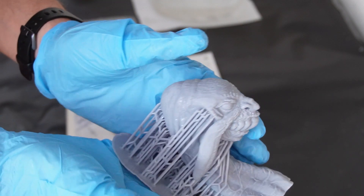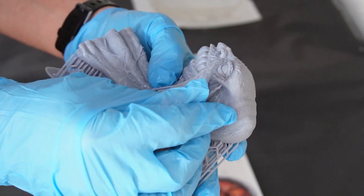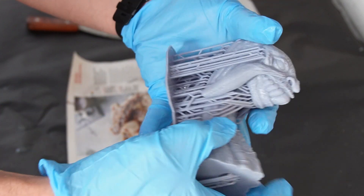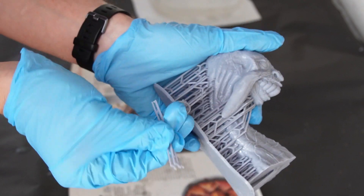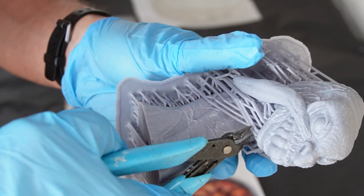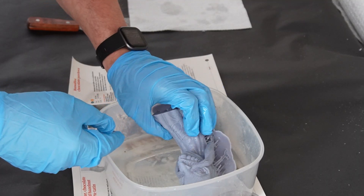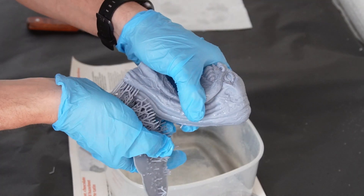Once clean, you need to remove your supports and then finally cure your model. As a personal preference, I like to remove the supports before curing the model, as it's less likely to leave marks doing it this way round. Depending on how strong the supports are and how many you have, they can just break right off, but if they're tougher you'll need to use little cutters. A little tip I learnt is: if you dip the supports in some warm to hot water, the supports will just fall off as the resin becomes extremely soft in the heat.